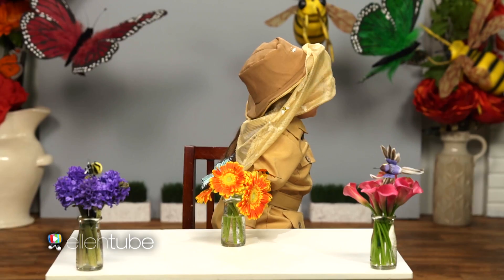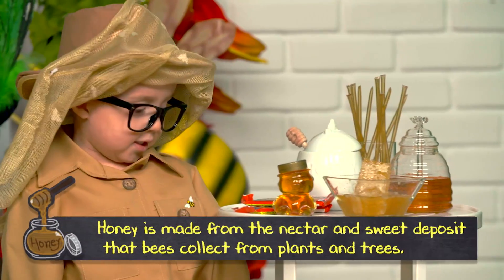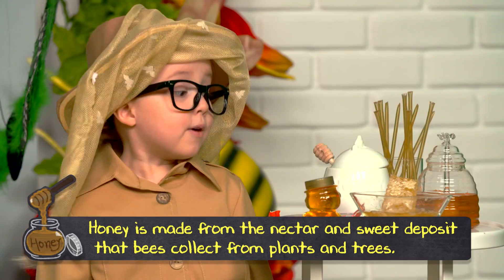I want to try some honey. I'm beekeeping — my beekeeping net has to go down so I can beekeep. Honey is made from the nectar and sweet deposits that bees collect from plants and trees.